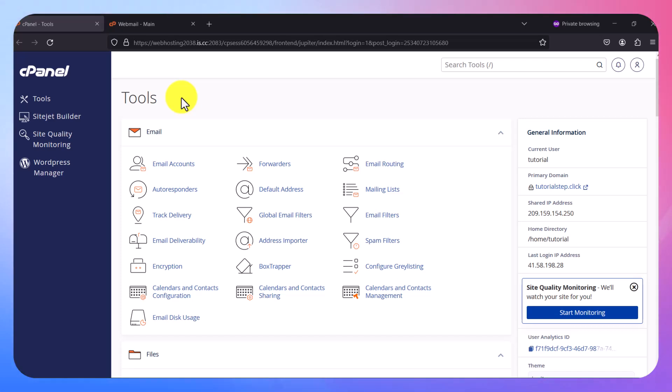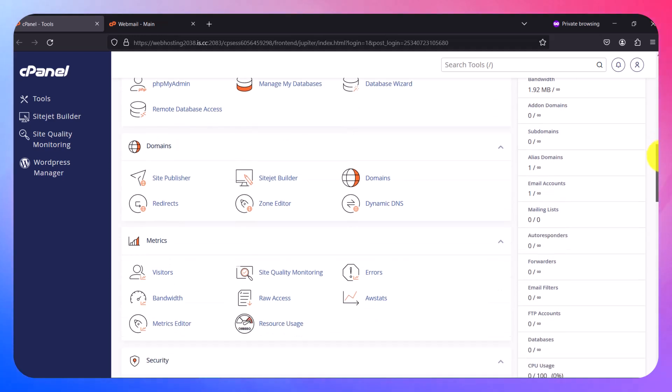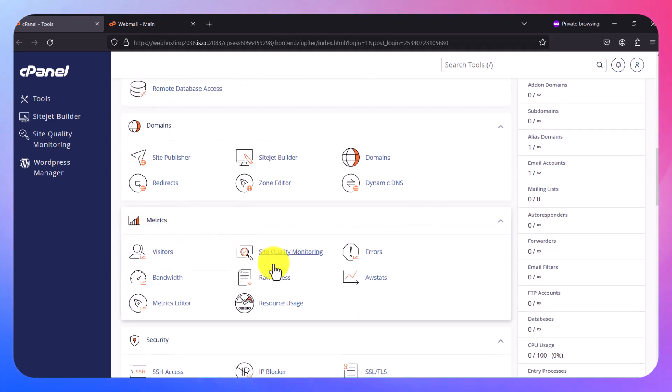Check with your hosting provider if they have the feature already on your cPanel. Log into your cPanel and look for Site Quality Monitoring. If you haven't been using the service, you'll see it listed, and you can also find it by scrolling down under Metrics. Click on it to see how it works.